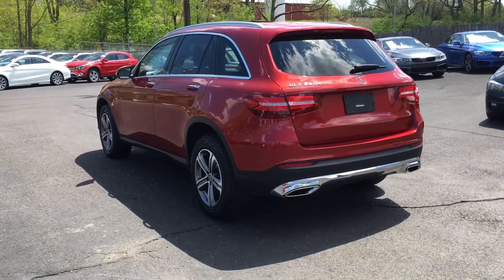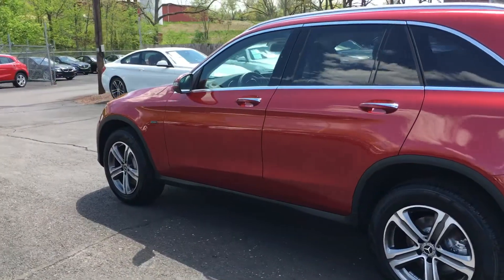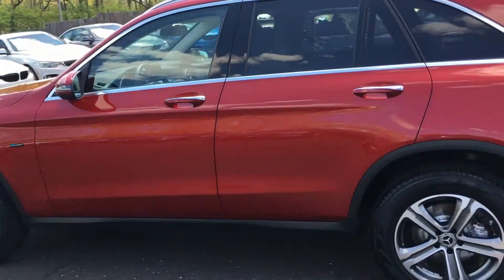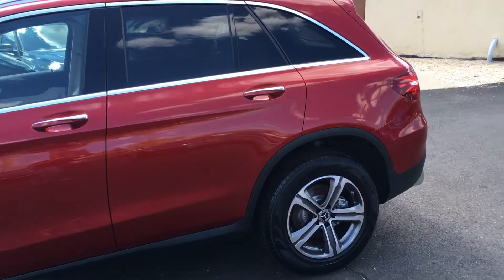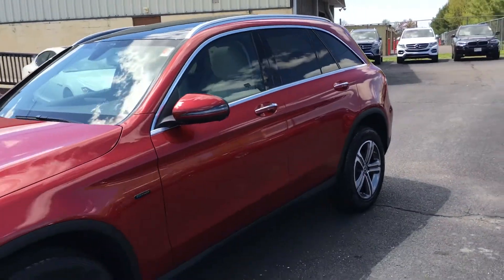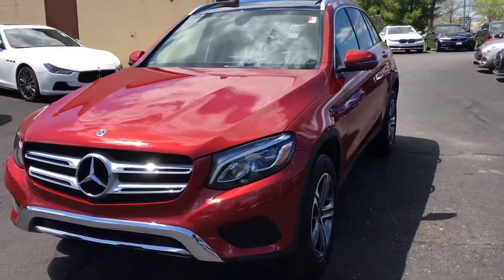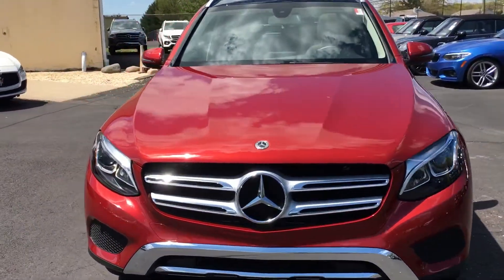One person drove it, they're not allowed to smoke in them, not supposed to have food or drink or pets in there. So good home, and usually loaded with great equipment. This one's got LED lamps, you can see the panoramic moonroof back there. It's got nav, backup cam, blind spot assist, Burmester audio, heated seats — all of that stuff.